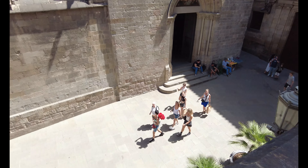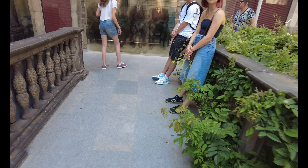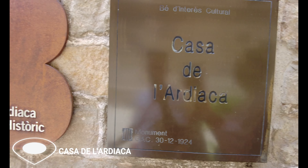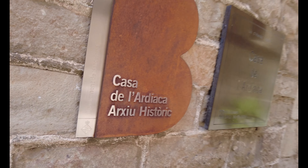I'm just upstairs here now having a little look around. So this is what we just looked around — the Casa de la Ardiaca Historic. So, Barcelona history.